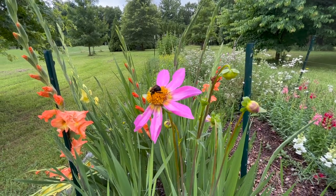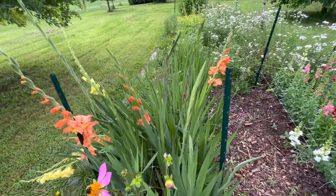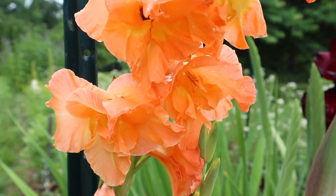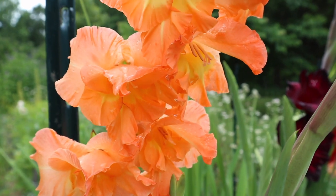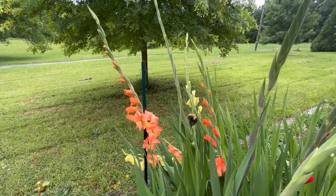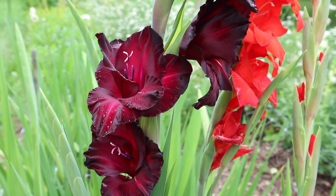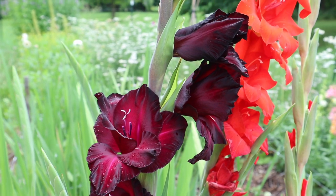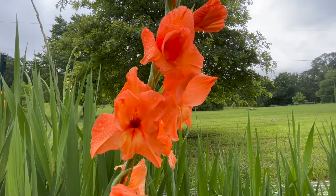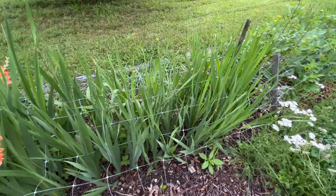I love how dahlias come in all different kinds of colors. In the next section I have a bunch of gladiolas that are starting to open up — just a whole mix of colors. I love how long those spikes are. They're a little difficult to work into bouquets because they are so large — you have to have a nice hefty vase to hold such a large spike of flowers. But they're really pretty in the garden. I really like this more orangey color here, and then I have a bunch more that are going to bloom later.